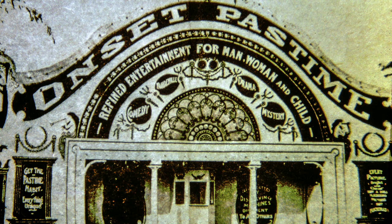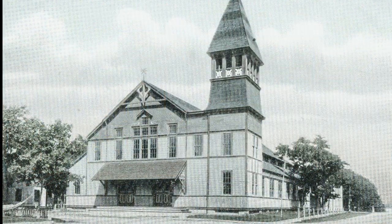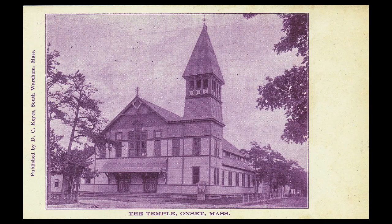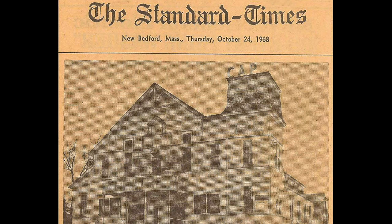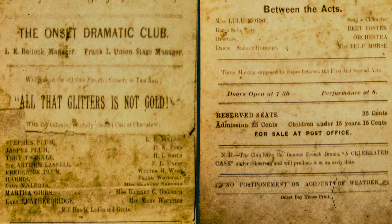They also had the Pastime Theater. On Onset Avenue used to be the Onset Theater, and then there was the Temple. At one time it was the Onset Temple, then it was the Temple Theater. It has been around for a long time — there was a program dated July 22, 1887.